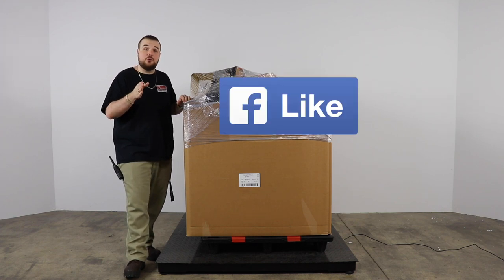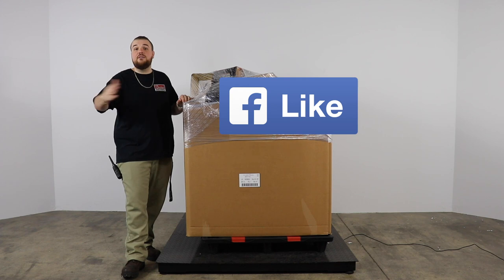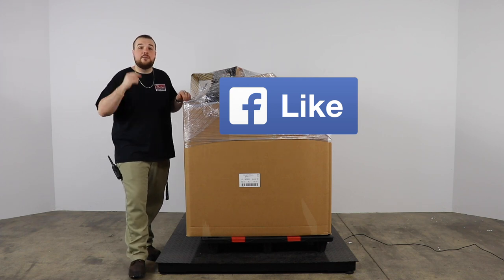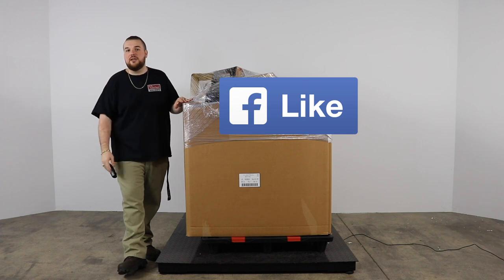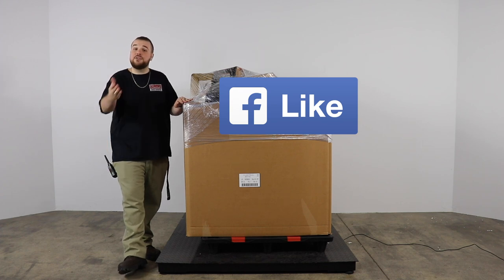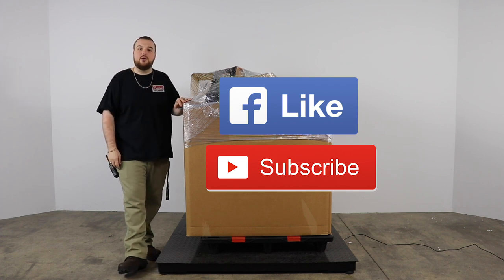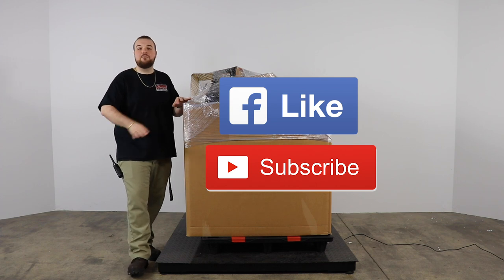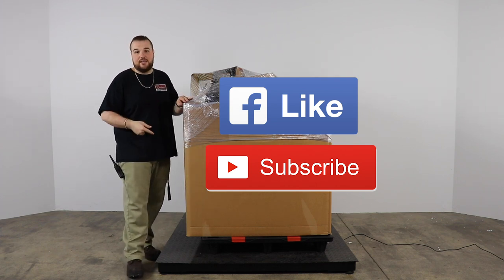If you're visiting us on Facebook, make sure you like our page, like this post, and share the post with any friends or anyone you know that might be interested in this program or any of the other programs we handle. If you're visiting us on YouTube, make sure you hit that subscribe button and the little bell down below to get notified of when we do these breakdown videos.